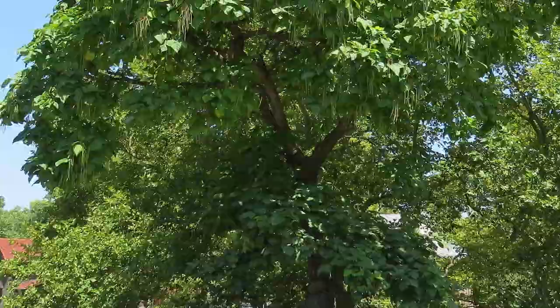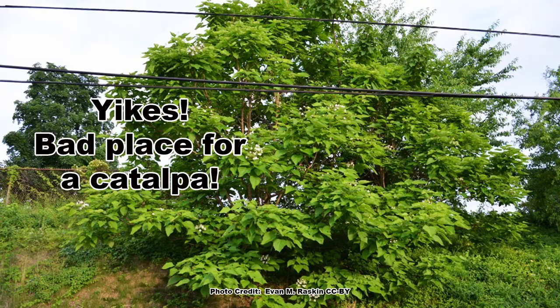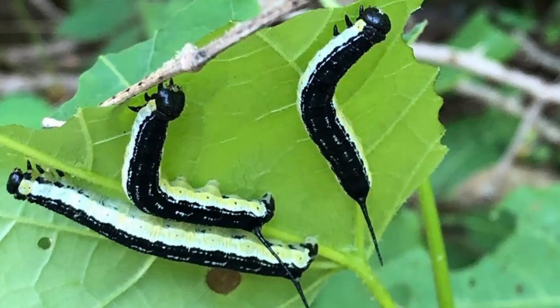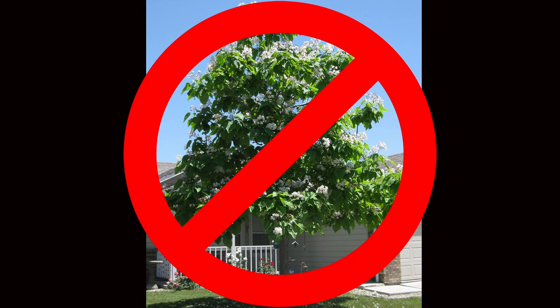If you have a large space and don't mind the mess that catalpa creates, they are a super cool native for a specimen or shade tree. Just be sure to keep them far enough away from buildings and power lines so there aren't issues when the tree matures. They are also great to have around if you like to fish, as there is a good supply of catalpa worms most summers. In the average city home lot, I would not recommend a large tree like the catalpa, and would encourage the planting of a smaller specimen tree. And be sure to get out and explore nature in your backyard.